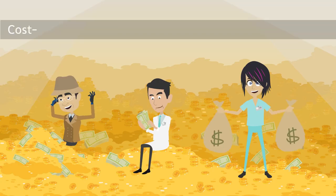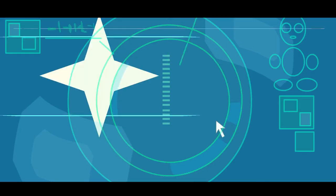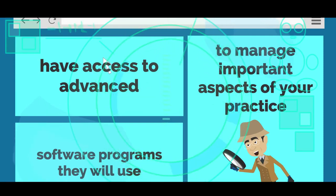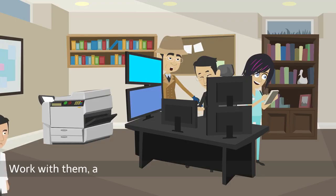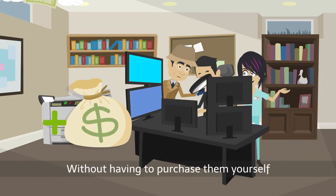An outsourced HR company provides cost savings with a wider variety of services and expertise. Many HR companies have access to advanced software programs they will use to manage important aspects of your practice. Work with them and you'll reap the benefits of these technologies without having to purchase them yourself.